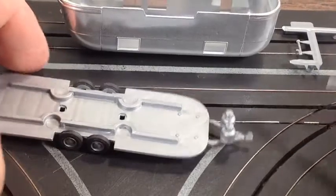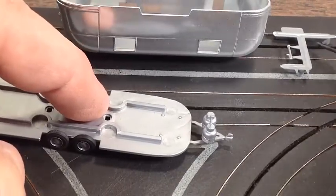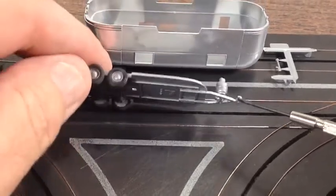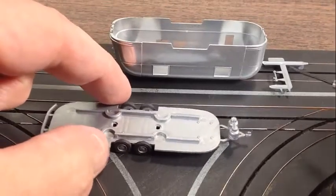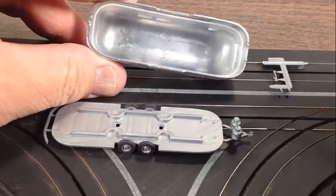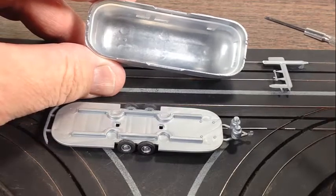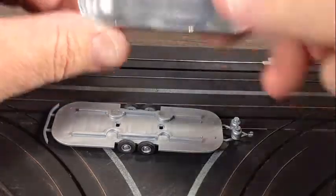You snap that in, boom, you're done there. The little propane tanks come off the tree and just snap right in — very easy to get them in, very sturdy and solid when they're in there. Now, the glass itself — there are two little pegs and holes for the glass to go in. You put the glass in there, and once it snaps, guys, it's totally in there.